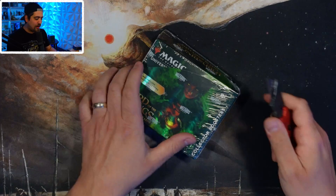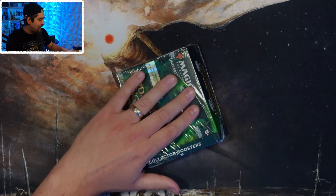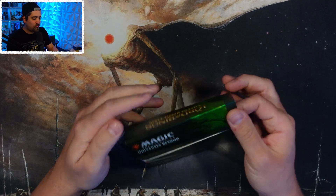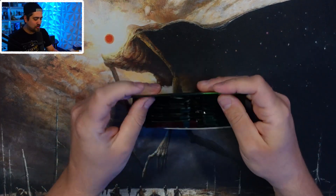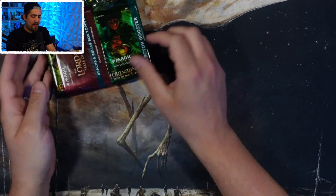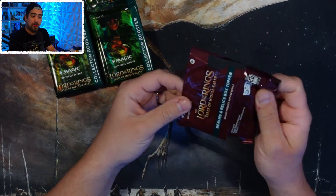Let's see if we get some serialized rings — there are some crazy things happening in the world of Lord of the Rings. Not just the serialized cards, but the surge foils are selling for ridiculous amounts of money. There's a surge foil — I'm blanking on the name — but one sold for a huge amount a while back.